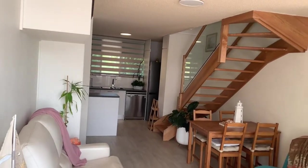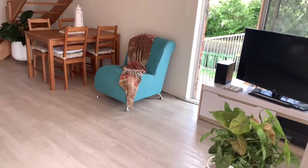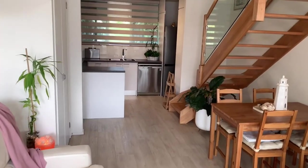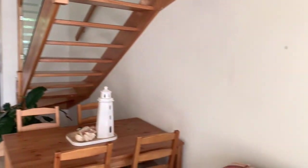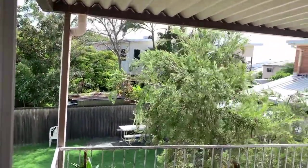Pretty much all your living is downstairs. Beautiful timber staircase there as well. Nice timber look vinyl floor. Utility cupboard there on the left. And that second balcony off the side here is a real bonus — so another sitting area there as well to enjoy the breezes.